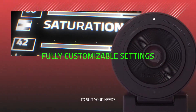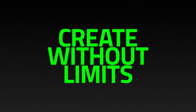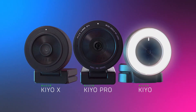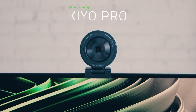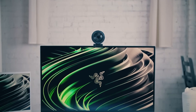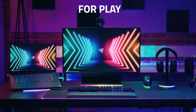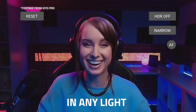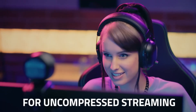Thanks to its HDR-enabled feature, your videos will pop with vibrant colors and sharp contrast, adding a touch of professionalism to your streams or virtual meetings. The wide-angle lens with adjustable field-of-view (FOV) ensures you capture more of your surroundings, allowing for a more immersive experience for your viewers. Whether you're streaming your favorite games or conducting business meetings, the Kiyo Pro's versatility shines through. Elevate your streaming and conferencing game with the Razer Kiyo Pro, and make a lasting impression every time you go live.